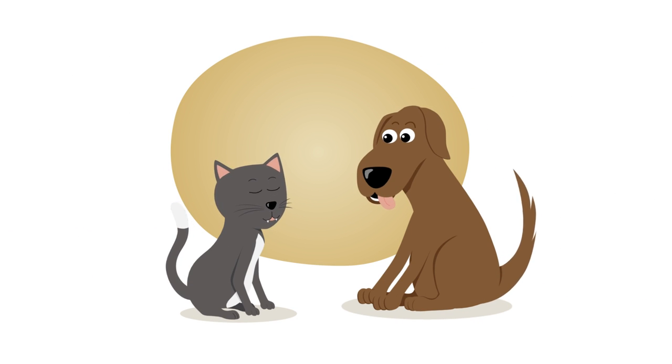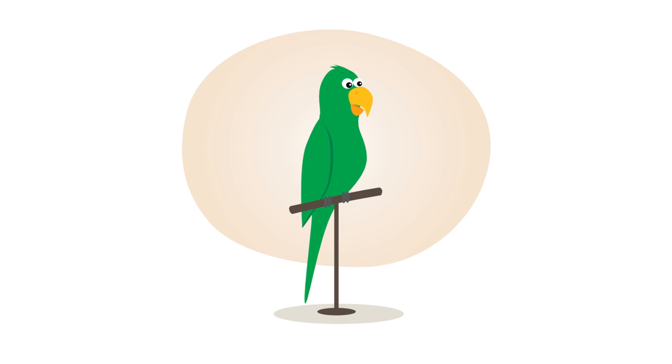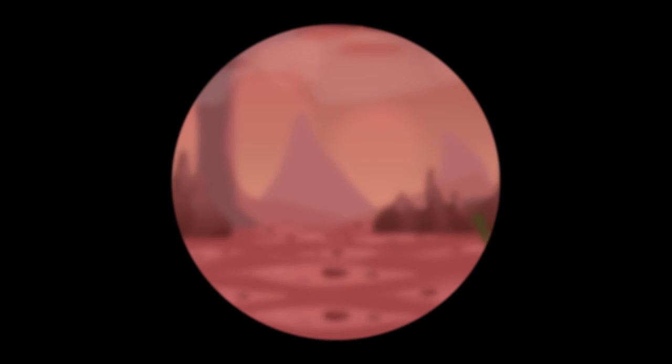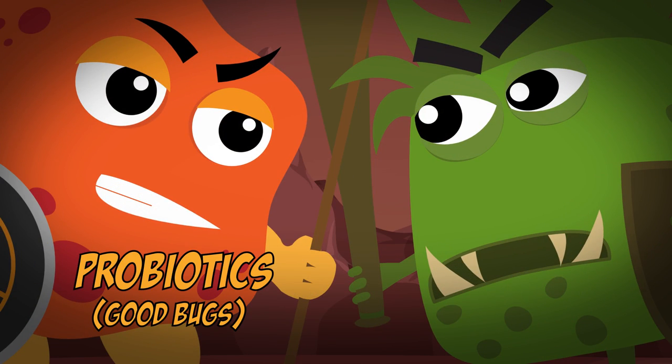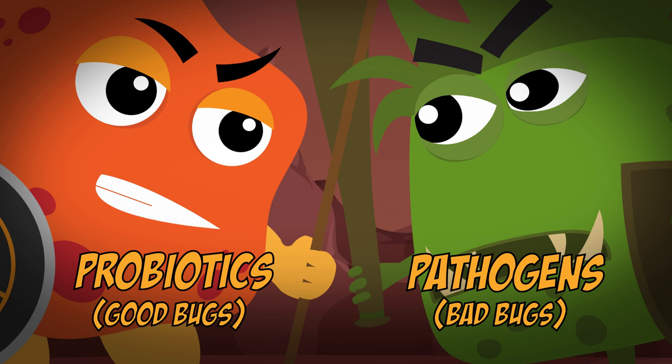Every day, the bodies of our pets go to war — war on a microscopic scale. This war is between probiotics and pathogens for territory in your pet's gut.